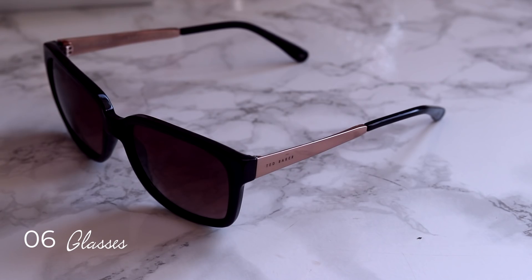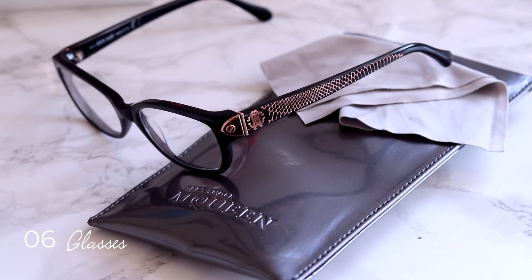I wear sunglasses and regular glasses. One is Ted Baker and the other is Roberto Cavalli, and I think they are staples — something you use all the time. Switching these to luxury items is going to pay off in quality and look.